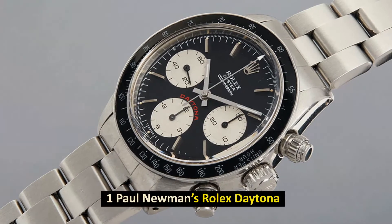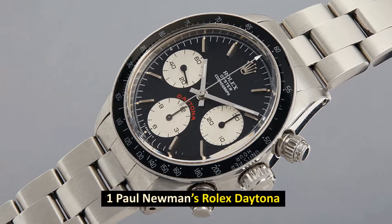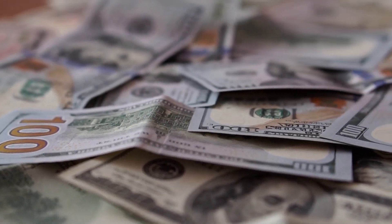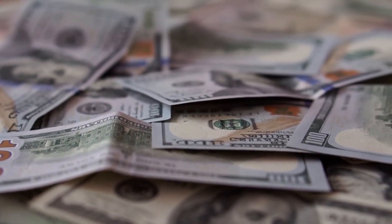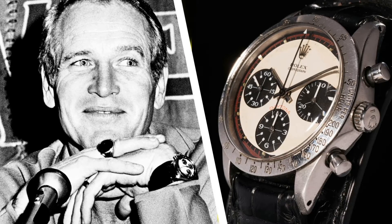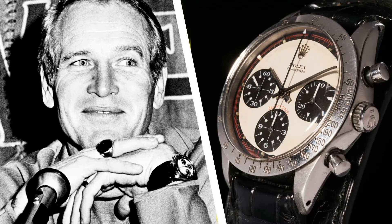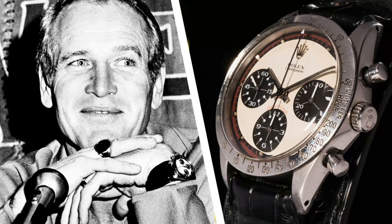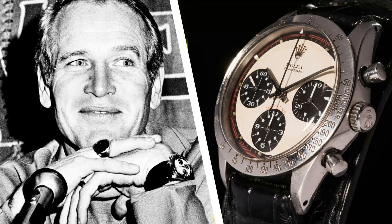Number 1: Paul Newman's Rolex Daytona. In October of 2017, it was sold for $17.8 million. The Patek Philippe from 1943 that was sold for $11 million in 2016 has been dethroned as the world's most expensive watch ever purchased. The previous record holder was Paul Newman's Daytona, which was sold in 2016.